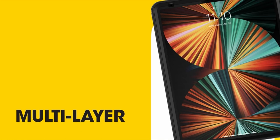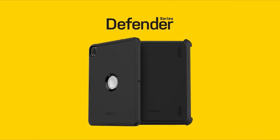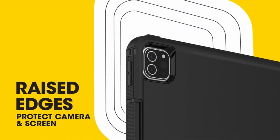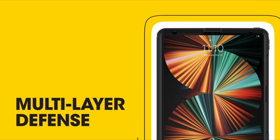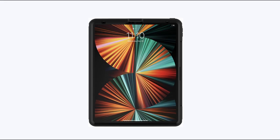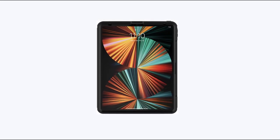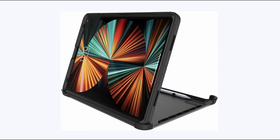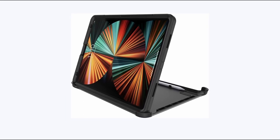At number 3 is the Otterbox Defender Series, the epitome of rugged protection for your iPad Pro 13-inch. Engineered for ultimate defense, it features multi-layer protection with an inner shell, outer slipcover, built-in screen protector, and shield stand, designed to withstand drops, impacts, and daily wear. Port covers block dust, dirt, and debris from entering jacks and ports. The versatile device stand converts into a stand for comfortable typing and hands-free viewing. Otterbox backs it with a limited lifetime warranty covering material and workmanship defects.